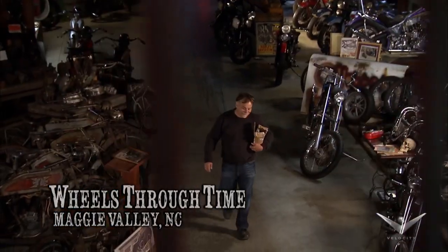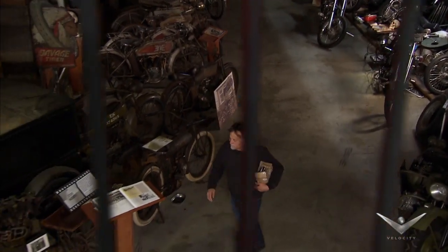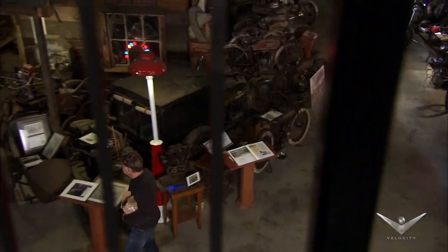Most of the time I have to look far and wide to find hidden treasures, but sometimes they come right to my doorstep — or at least the pieces of the puzzle do.